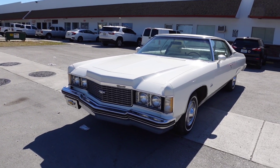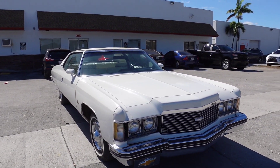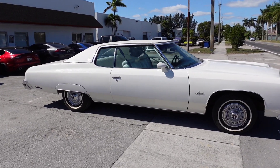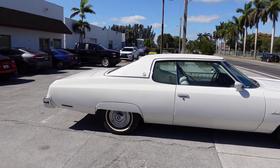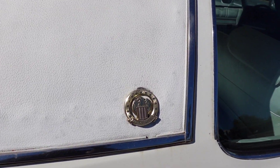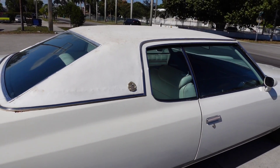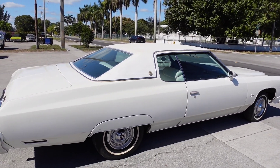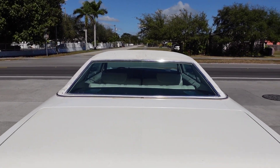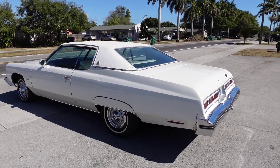I believe these cars only come in white and blue. This one is crispy — it's in very good shape, to be honest. At one point I was searching online to find a Spirit of America for myself, and every time I'd find one they'd be all rusted up — the roof messed up, floors all rusted. It's hard to find one in decent condition. This one right here is in pretty good condition.